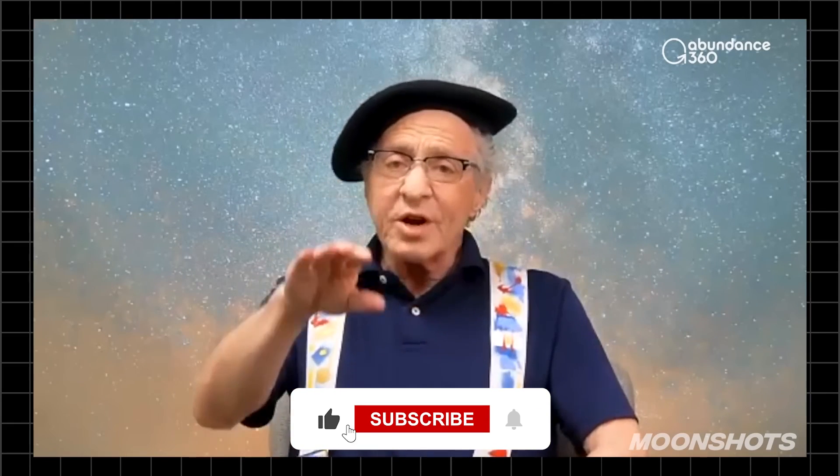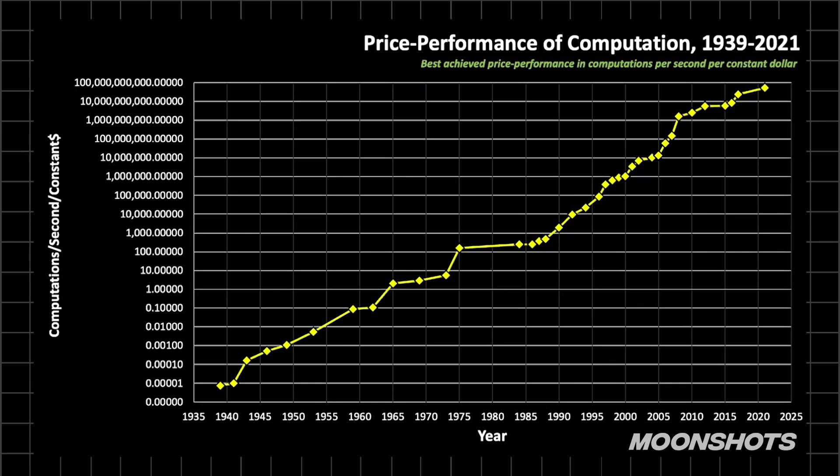If you go along this chart, there are many stories behind all the computers on it. It almost looks like someone was behind this exponential trend — like someone's following it. But for the first 40 years, no one even knew this was happening. It just happened. That's the nature of exponential growth. This is just one example — it shows you how technology expands exponentially, whether we're aware of it or not.